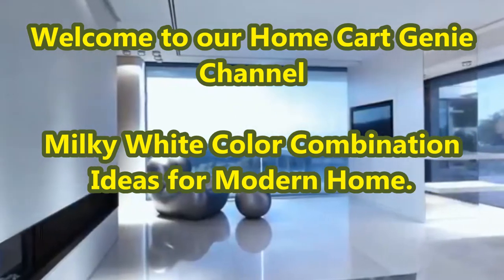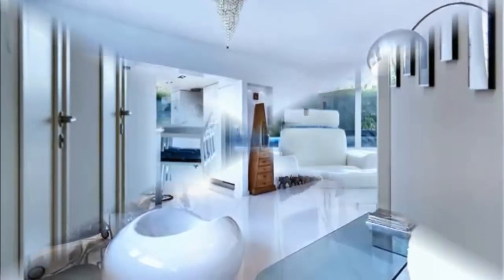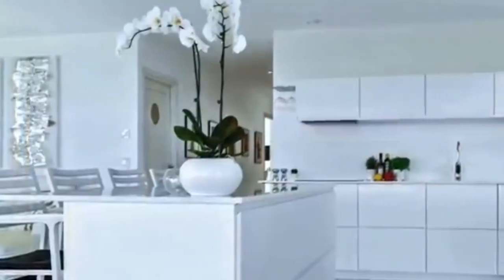Dear viewers, welcome to our Home Cart Genie channel. In today's video we are going to present milky white color combination ideas for modern home.